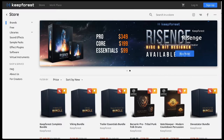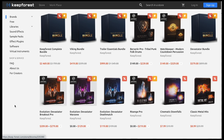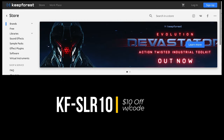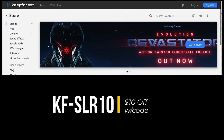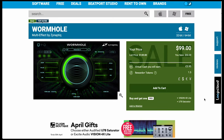Highlights this week: KeepForest has a big spring sale with discounts across the board. I have discount code KF-SLR10 so you can save an additional $10 off your purchase at their store. Another pick is the Naptek's Multi-Effect Wormhole — I've seen this demoed at NAMM and played around with it. Absolutely stunning sound design capabilities with warping and shifting your audio. Normally $149; grab it now for $99 over at Plugin Boutique.